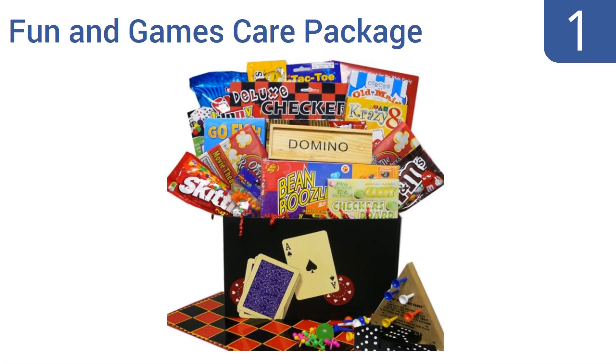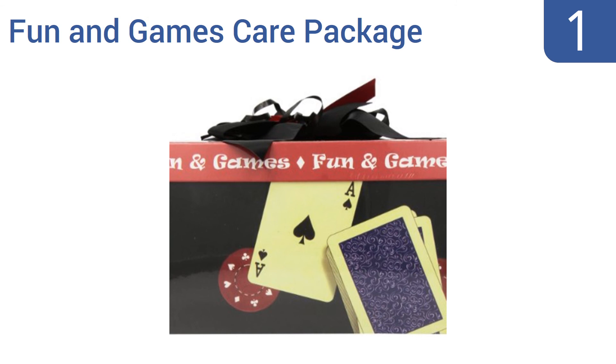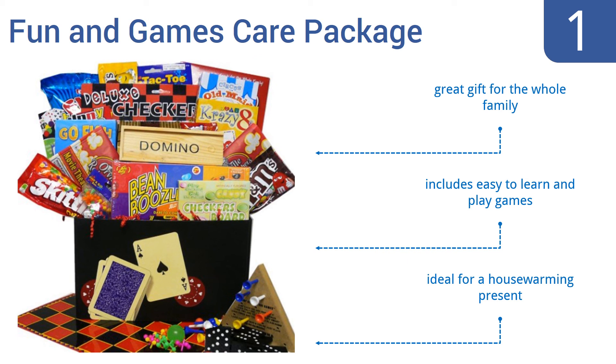And coming in at number 1 on our list. Just like the name suggests, the Art of Appreciation Gift Basket's Fun and Games Care Package Gift Box comes brimming with games, sweets and the potential for fun. Beyond the ephemeral nature of mere edibles, this unique gift basket will be enjoyed for years to come. It's a great gift for the whole family and includes easy to learn and play games. It's ideal for a housewarming present.